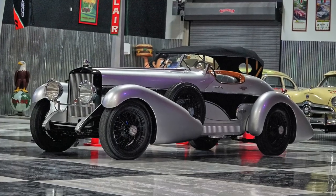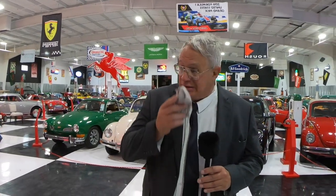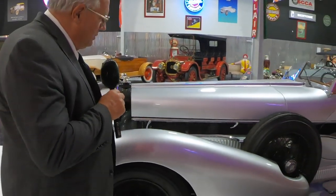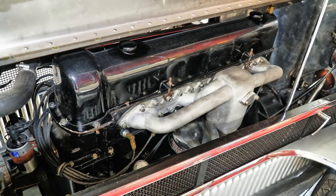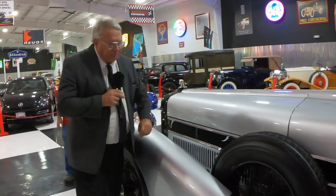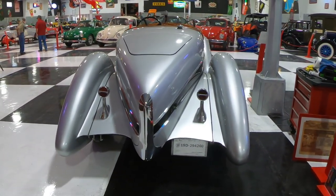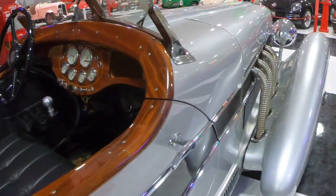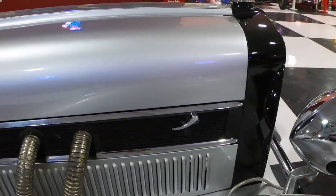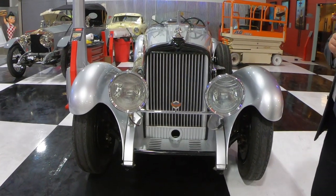Look at those lines. This is a Stutz — Stutz was an American automobile company from Indianapolis, Indiana. Six feet from the hood to the windshield — we're talking a straight eight here, two spark plugs per cylinder, that's 16 spark plugs. The parts counter guy just loves it when I show up. All aluminum construction, all Stutz drivetrain, straight eight or inline eight. That's a wood dash made out of real wood. This car was made just in the last few years down in Argentina, and instead of being millions of dollars, this little baby is around $250,000.